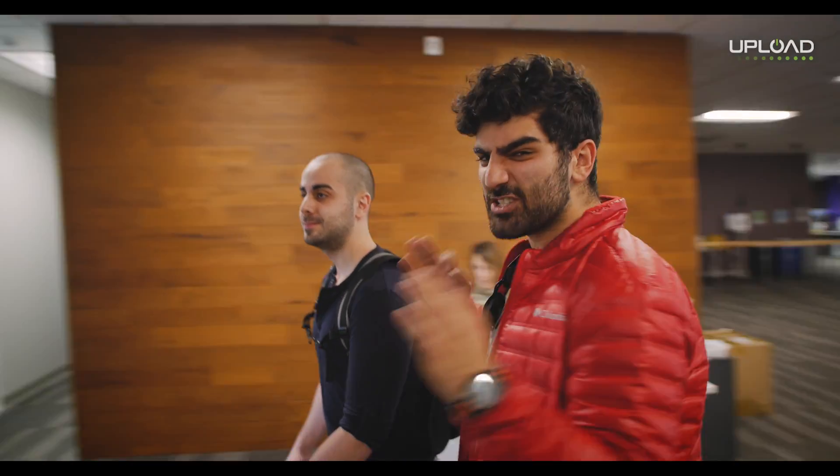What's up everybody? I'm Oz, this is Joe, and we're here at Avogant checking out their new Lightfield Display Mixed Reality glasses.